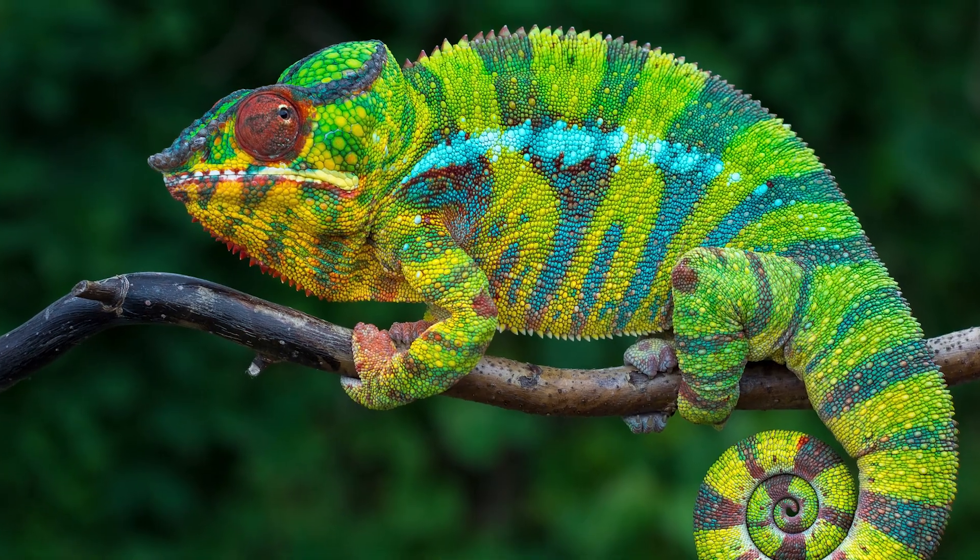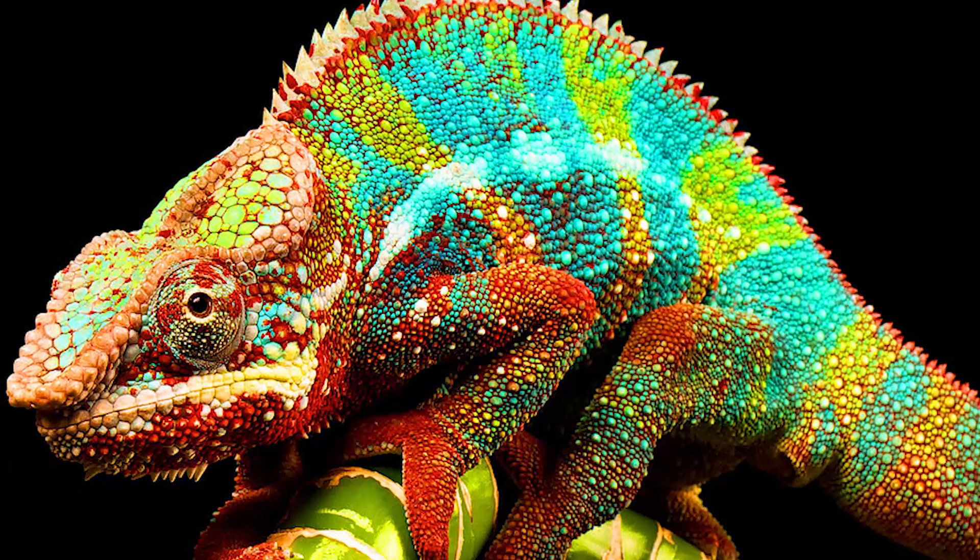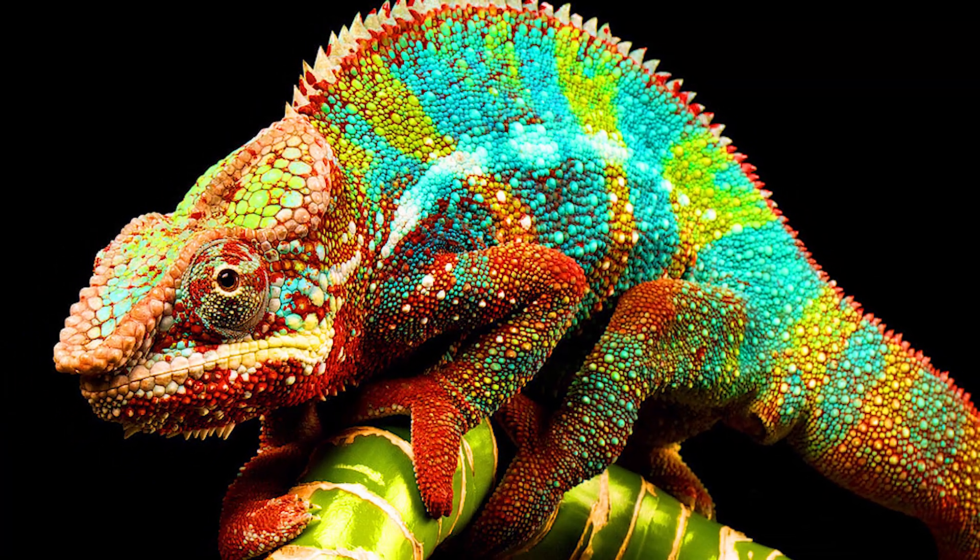A sleeping chameleon cannot control the color change. They change skin color in 20 to 30 seconds.